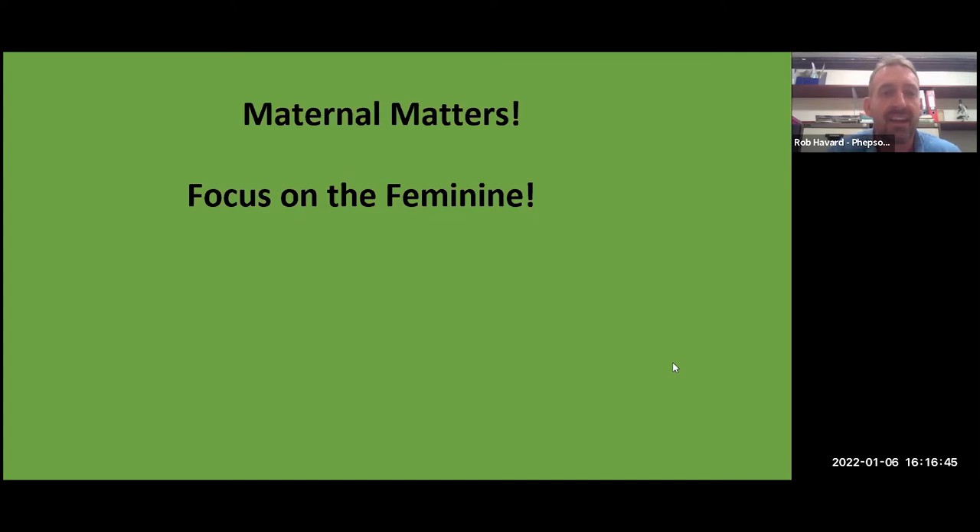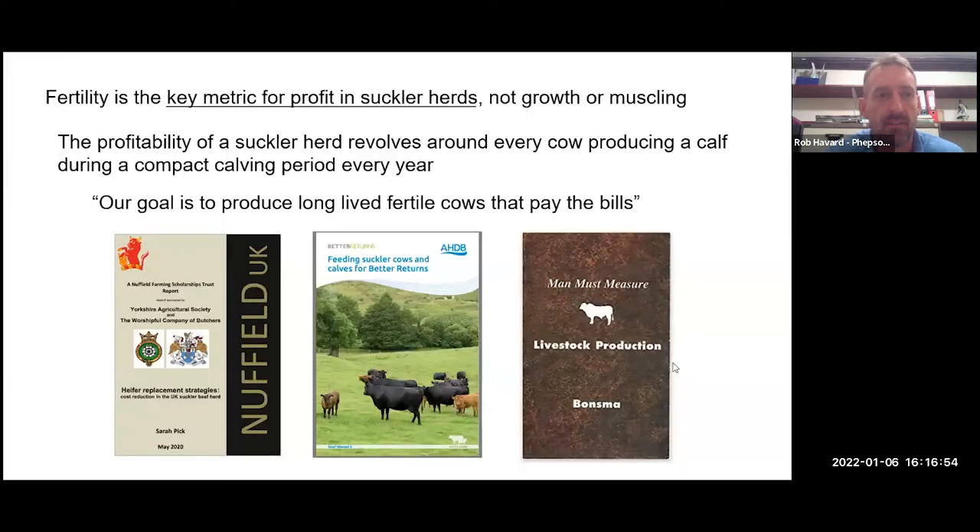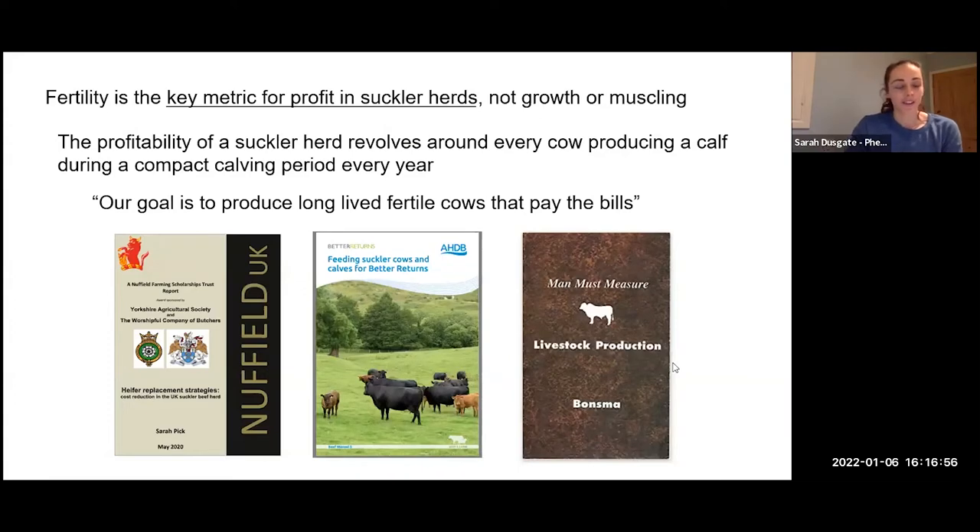That really summarises why our previous assumptions about focusing on the male were based on older science — things have changed. We now know that if we're producing animals within their environment, the cow is the most important thing, and her genetic history is absolutely key. We need to focus on those maternal traits to make a profit. I'll hand over to Sarah now, who's going to talk about the economic impacts of focusing on maternal traits and how they can improve welfare and profitability.